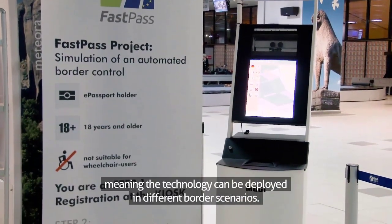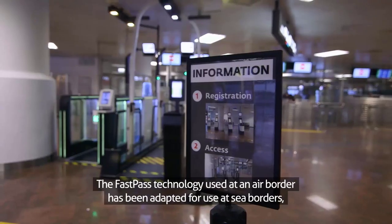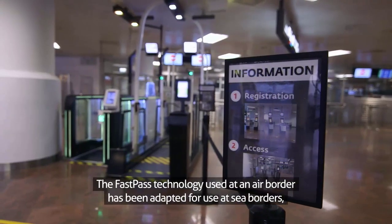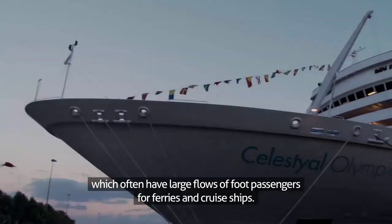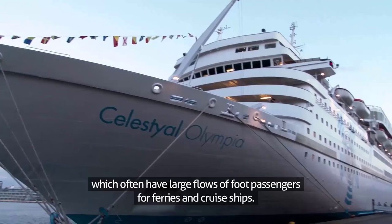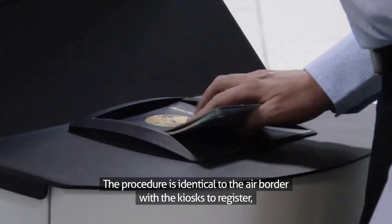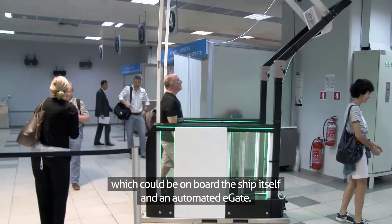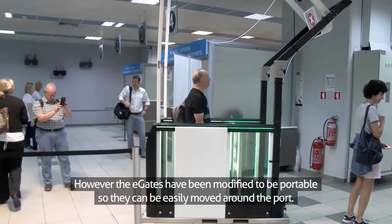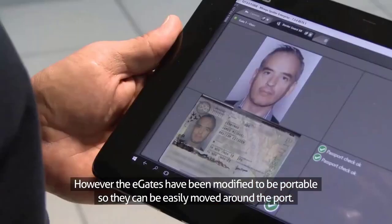One of the advantages of FastPass is that it's modular, meaning the technology can be deployed in different border scenarios. The FastPass technology used at an air border has been adapted for use at sea borders, which often have large flows of foot passengers from ferries and cruise ships. The procedure is identical to the air border, with a kiosk to register — which could be on board the ship itself — and an automated E-Gate. However, the E-Gates have been modified to be portable so they can be easily moved around the port.